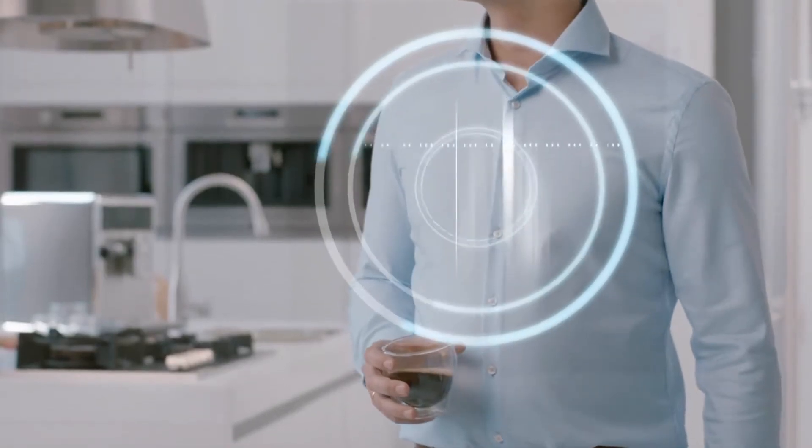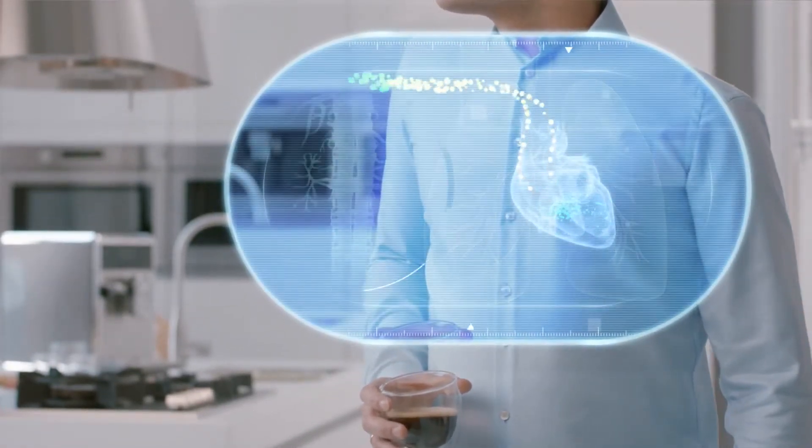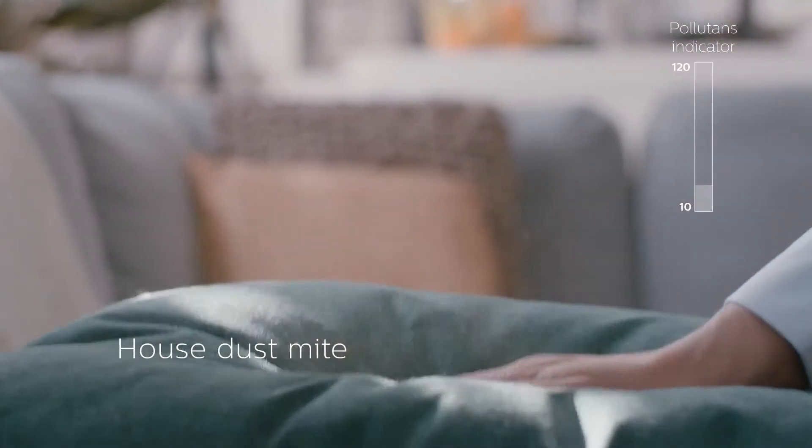These fine particles can make their way to the deepest corners of your home and are in the air you breathe. Many everyday things raise the PM2.5 and airborne allergen levels.